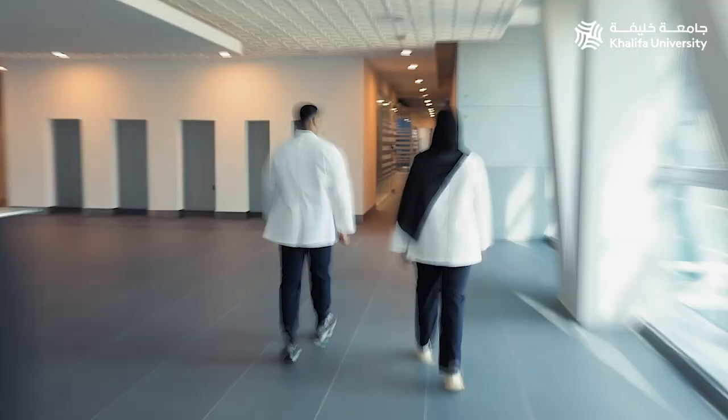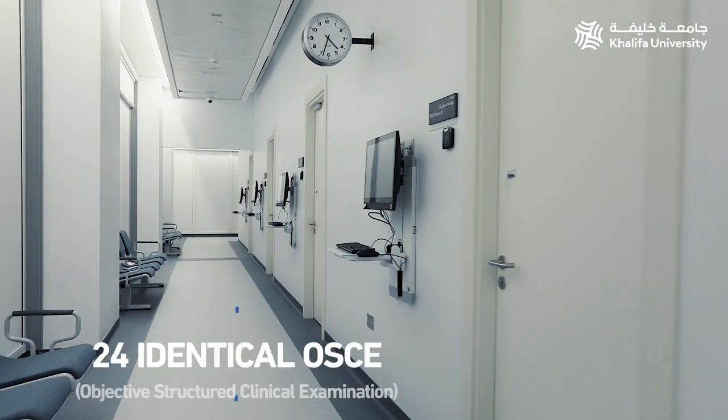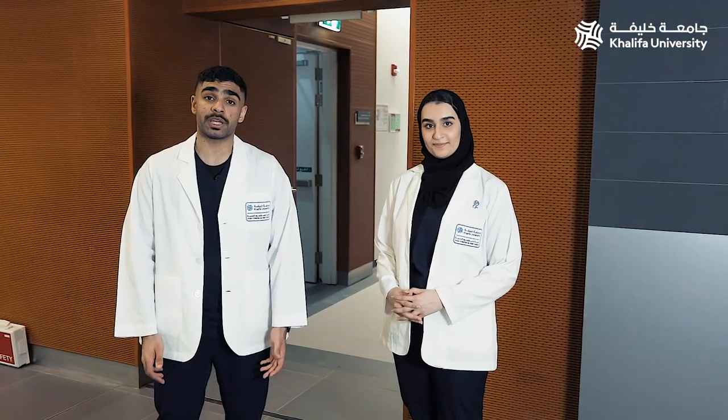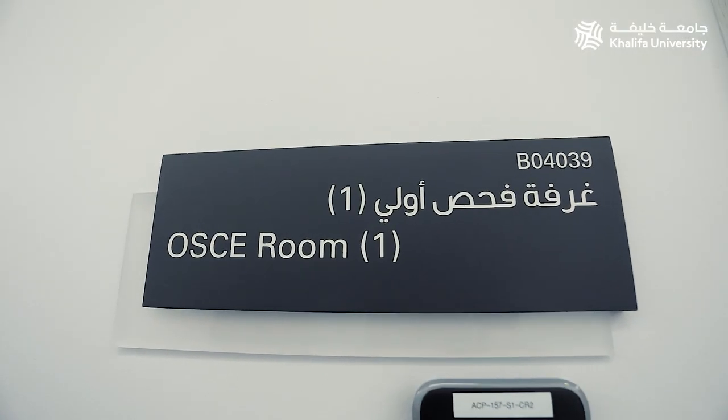Let's start off with the physical examination rooms. There are a total of 24 identical physical examination rooms here. We use them to practice our clinical skill examination and to develop our communication skills as well as our physical examination skills with standardized patients.